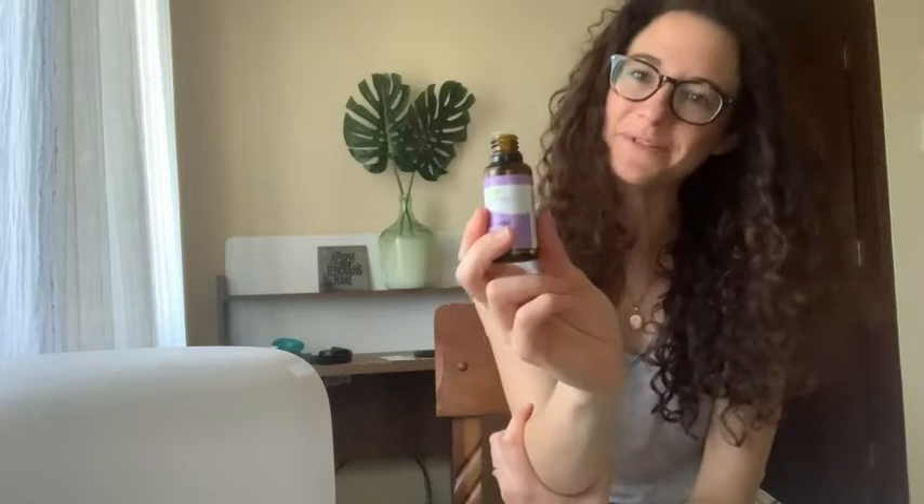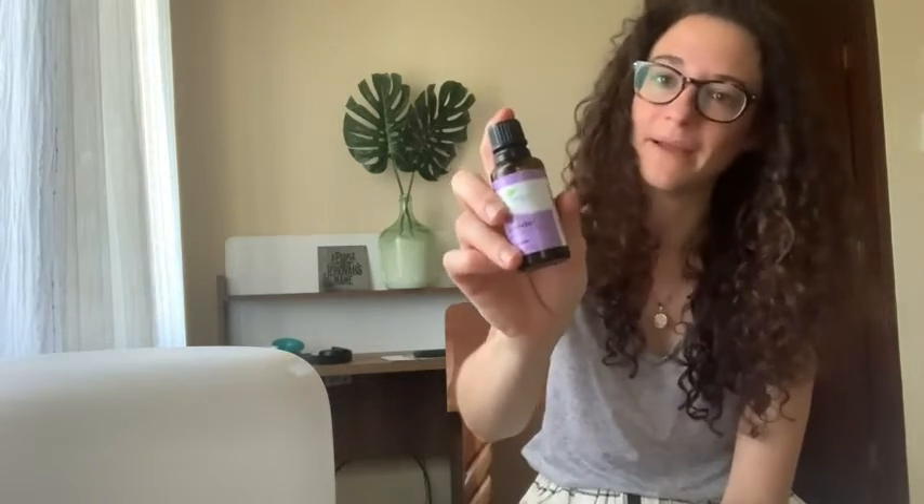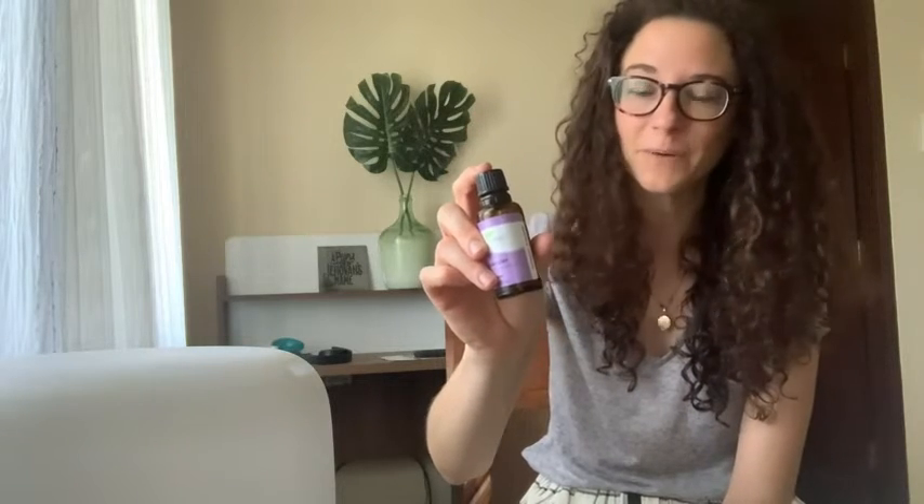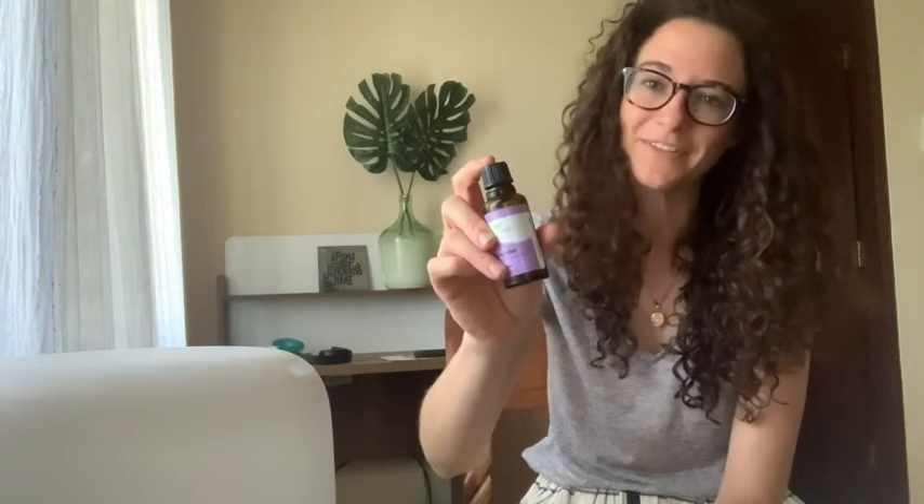So I'll just add eight drops to that and enjoy a really fresh lavender scent in my room. If you're looking for a lavender essential oil, I highly recommend Plant Therapy lavender essential oil. I think it's a great product — I love the smell of it, I love the quality, and I think you'll like it too. But that's just my point of view.